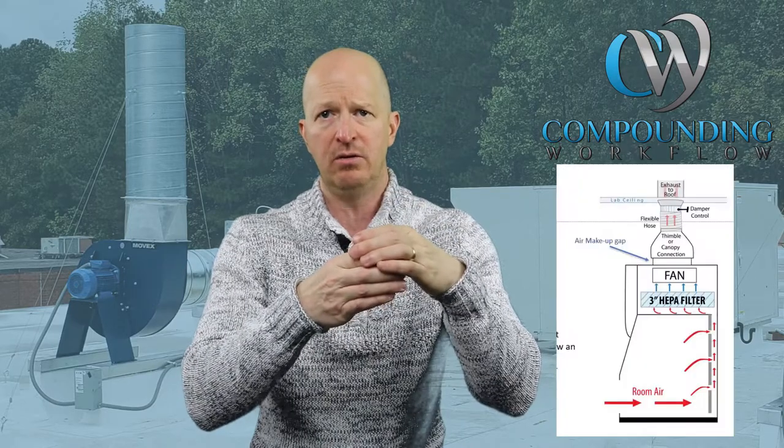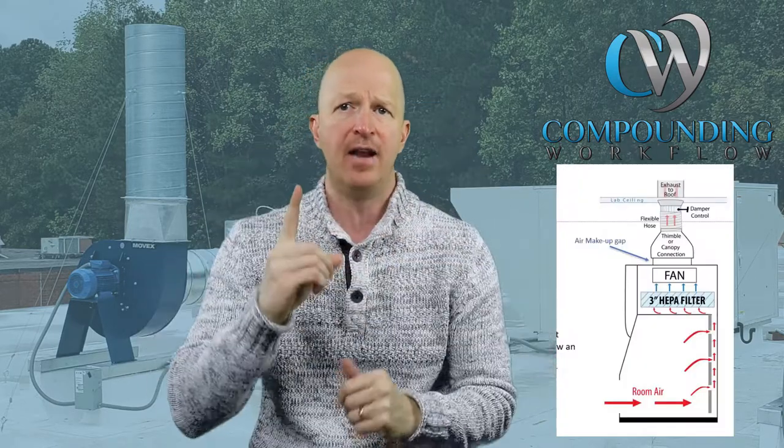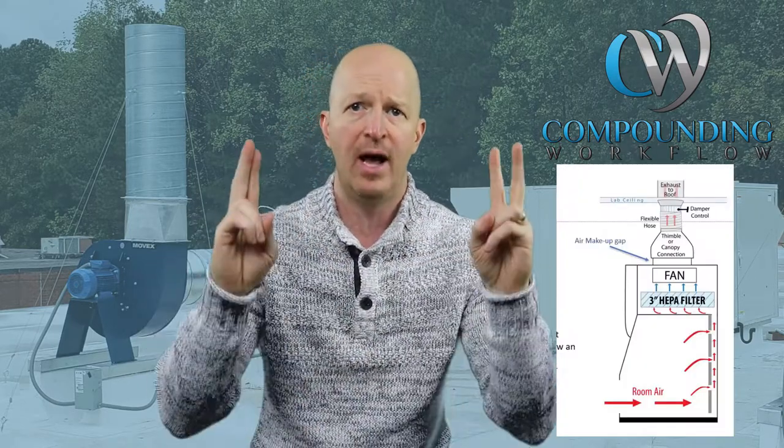Now let's throw in another caveat to this equation. I've taken my powder hood — my Class I negative pressure powder hood, which USP 800 calls the CPEC, the primary engineering control — and I've added the manufacturer's thimble connection to it, and now I've got it connected out of the building via an exhaust duct. Now I have externally vented that hood, which is defined in the chapter. That powder hood is probably going to be exhausting about 250 CFM, which gets you to about 22 air changes per hour. We've met the minimum number of air changes per hour.